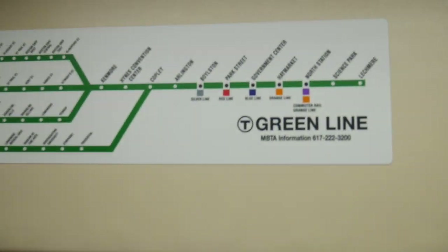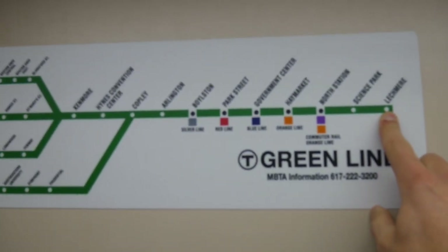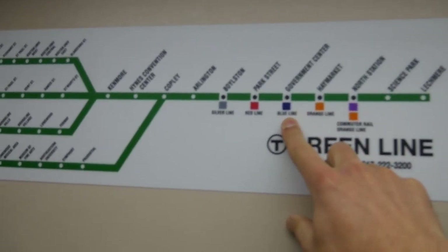Not a bad view. We are here. We're going to ride this to connect to the Blue Line.